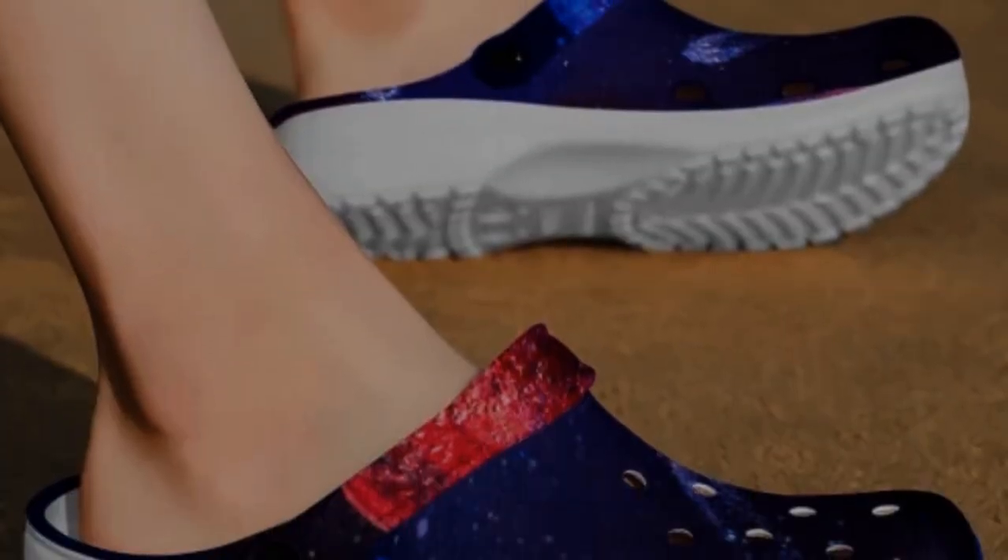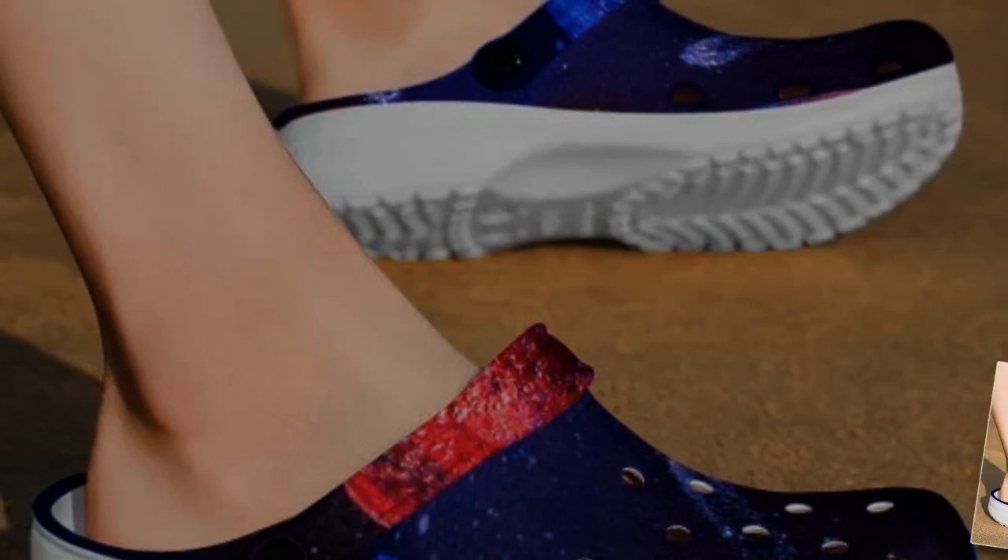Our Galaxy Crocs elevate this convenience with stunning Galaxy prints that add a touch of the universe to your wardrobe. If you want to buy the product, you can find the link in the product description or in the comment section.